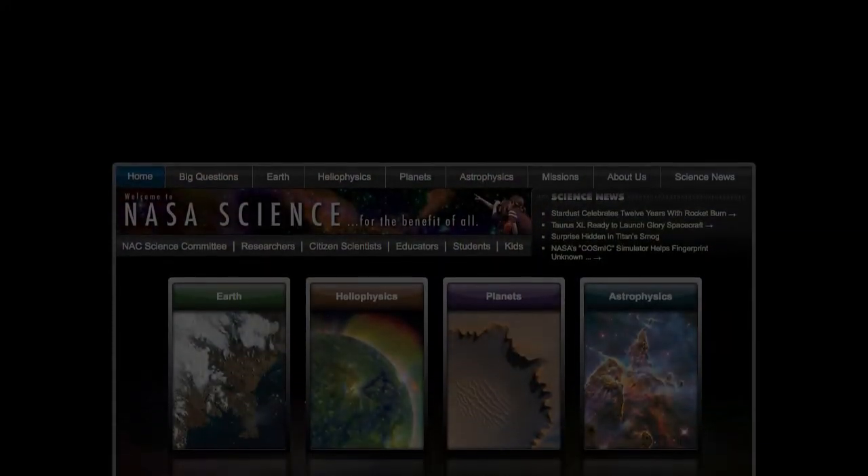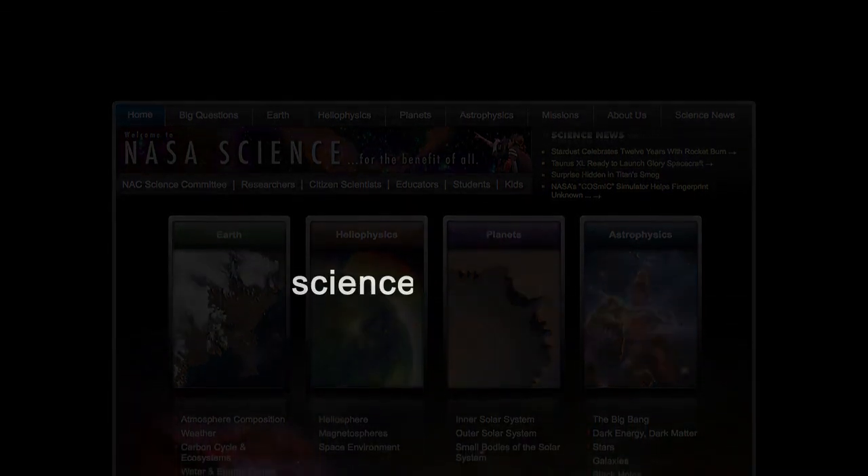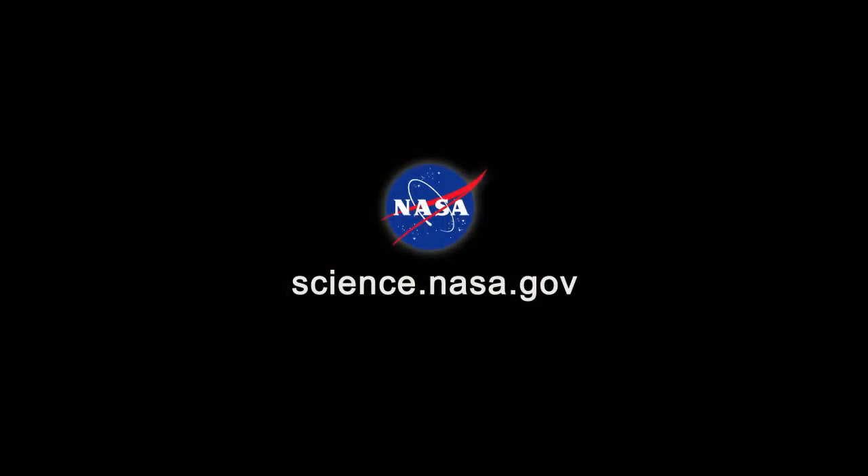For more news about planets, both home and away, visit science.nasa.gov.